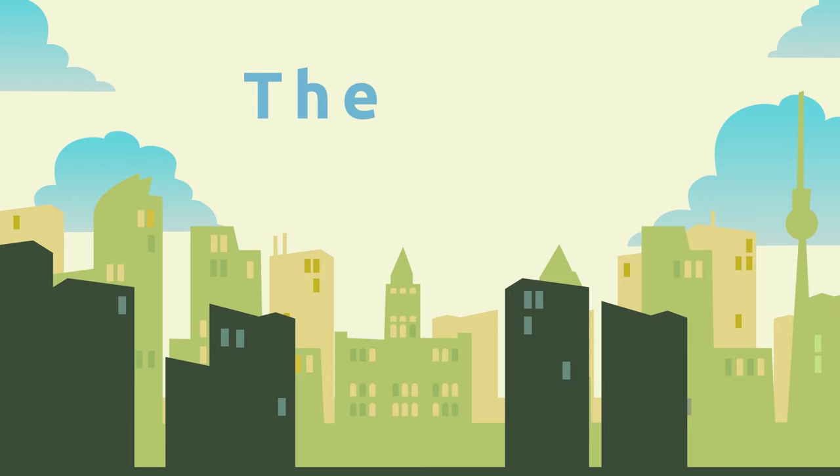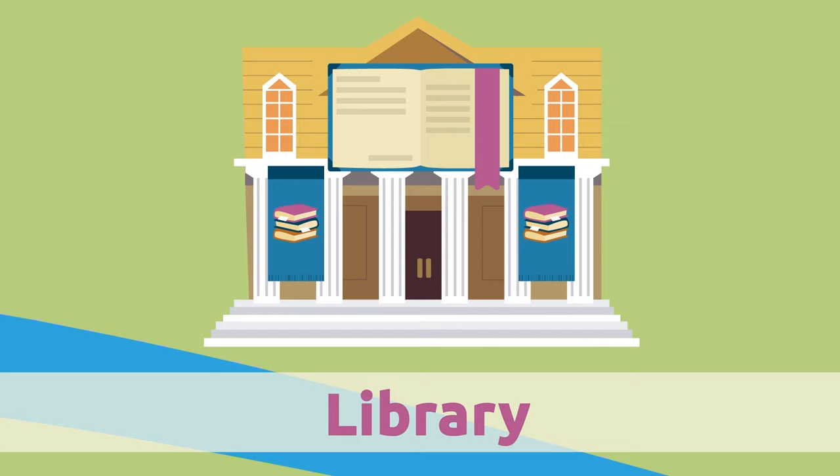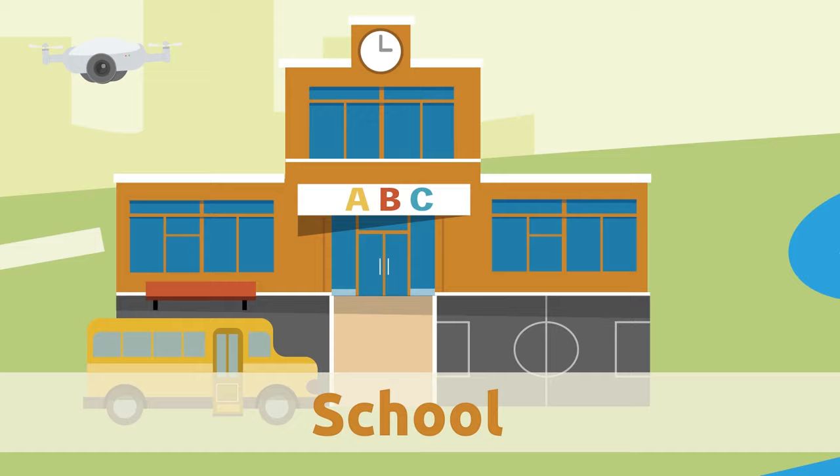Library. The library is a place where there are many books. If you become a member, you can borrow any books you want. School. Teachers work in the school — they teach lots of things to young children.